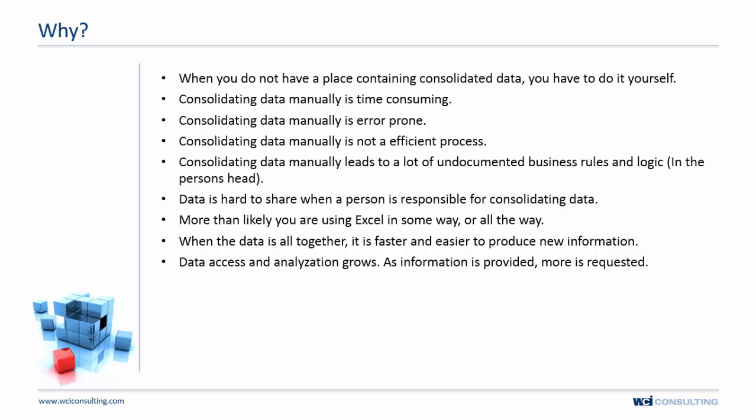The real reason to consolidate is that when all the data is together, it's faster and easier to produce new information — something the company, the organization, or people inside it can actually use.